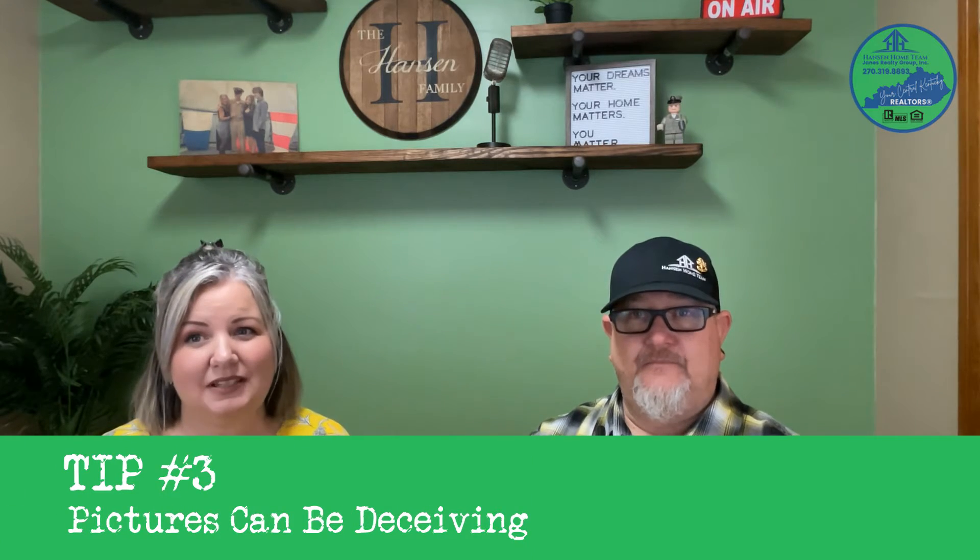Tip three: pictures can be deceiving. As you've probably noticed, some houses have professional photography and some not so much. If you see a listing that checks all your boxes but the pictures aren't great, schedule to see it anyway. You don't want to miss out on your perfect house just because that listing has poor photos.